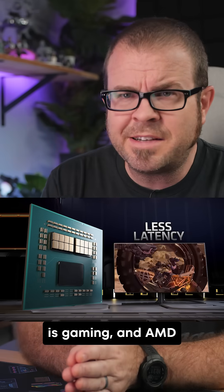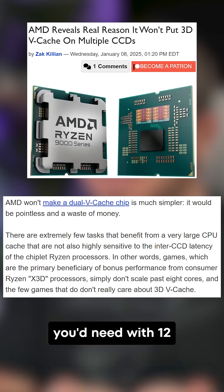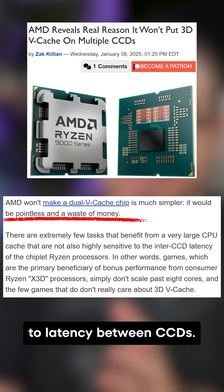But the main benefit is gaming, and AMD has long claimed that having more than one 3D vCache-enabled CCD in a CPU, like you'd need with 12 and 16 core variants, is too expensive and kills that gaming bonus due to latency between CCDs.